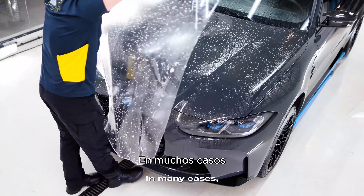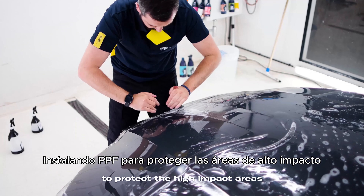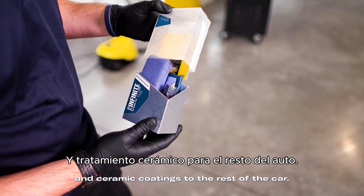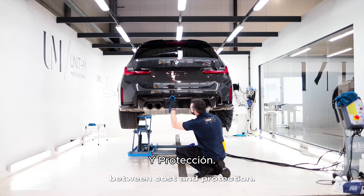In many cases, the best solution is a combination of a full front-end PPF install to protect the high-impact areas and ceramic coatings to the rest of the car. This strikes the perfect balance between cost and protection.